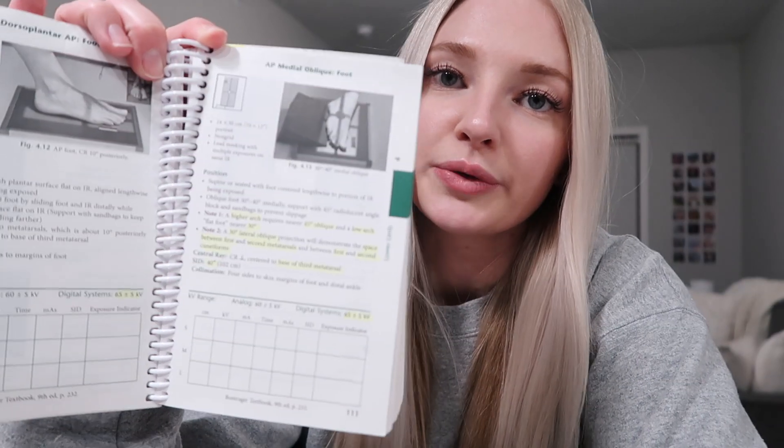Next is a little positioning handbook that came with my positioning book for procedures class. It has shorthand pictures so if you ever forget how to center for something, you can reference it quickly. I don't use it very often, but it's nice to have for peace of mind just in case.